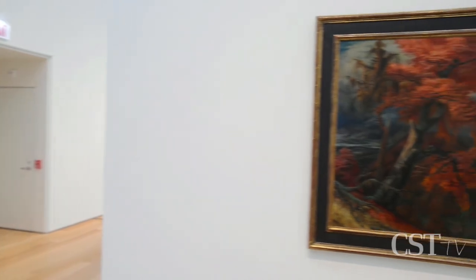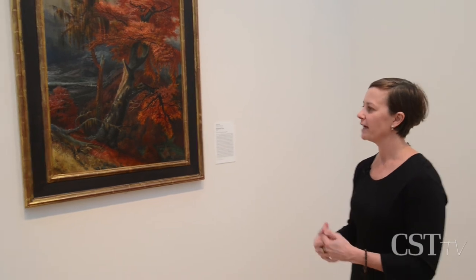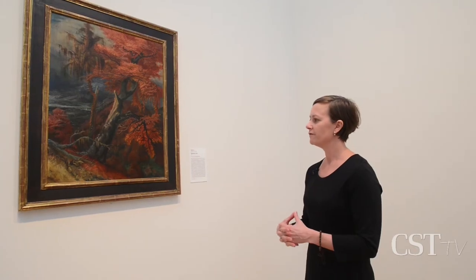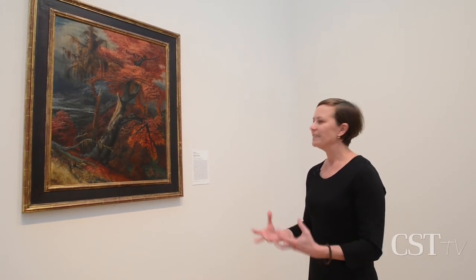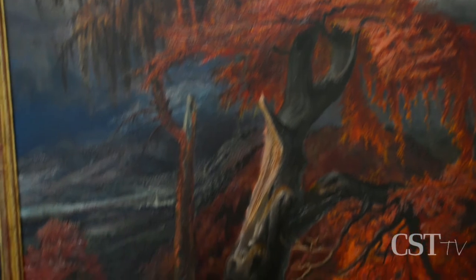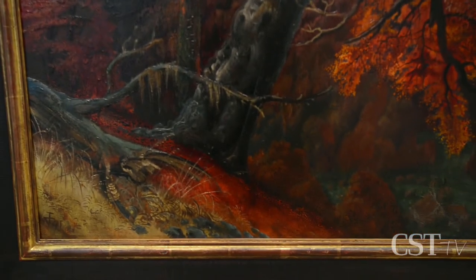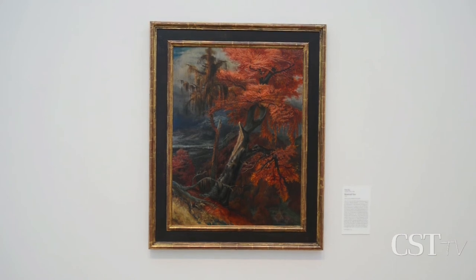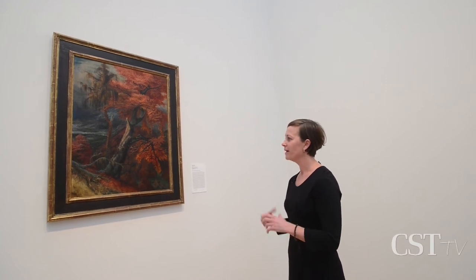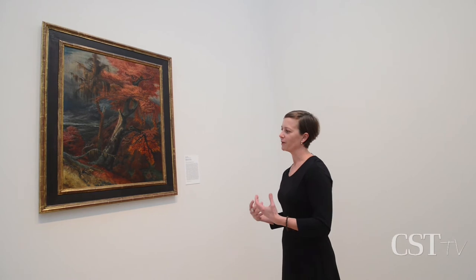This Otto Dix painting, which is a brand-new long-term loan to the museum, is really fascinating. Otto Dix was a German artist who was very active during the Weimar Republic, which was an incredibly turbulent time in Germany, with a lot of violent imagery — streets, cabarets, and bars. This work, called Shattered Tree, harks back to 19th century kinds of painting, a landscape, but with this completely broken and twisted symbol of the German nation. It gives us a chance to present different kinds of narratives, and it is a very unexpected work from an artist like Otto Dix.